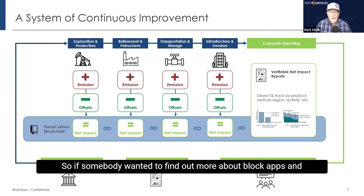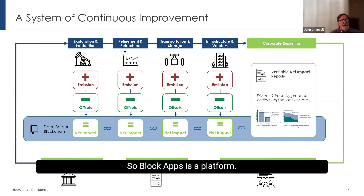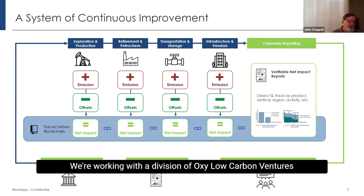If somebody wanted to find out more about BlockApps and how they might fit in the ecosystem — we even have a spot where partners could add their own app on top of BlockApps. Absolutely. BlockApps is a platform, it's a network. What we do is help harmonize the data, and we love to have partners like Clean Connect. We're working with a division of Oxy Low Carbon Ventures, as well as others, where they take and build specialized apps that leverage the data on Trace Carbon and give you that extra bit of information or extra reporting.